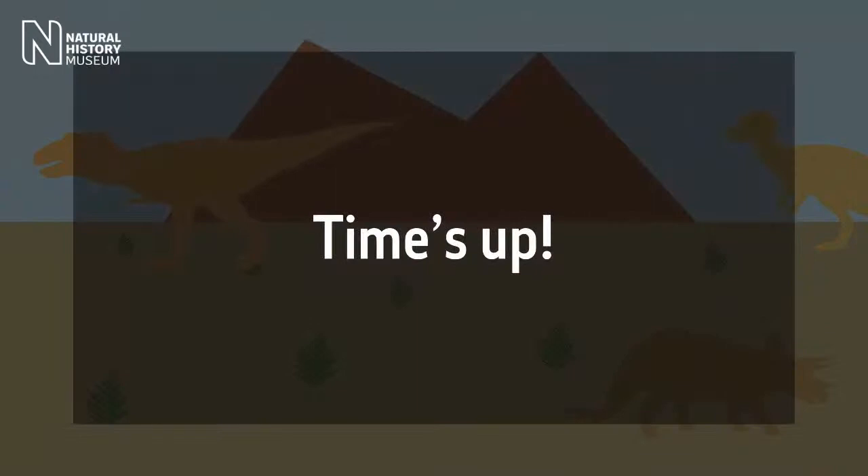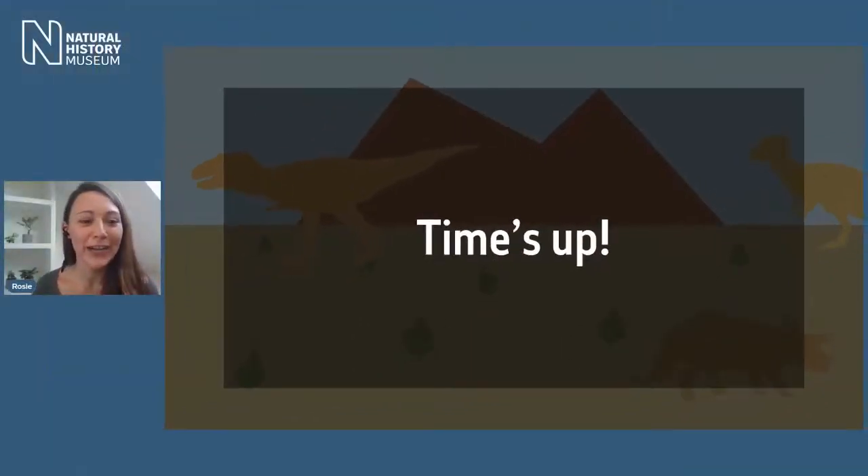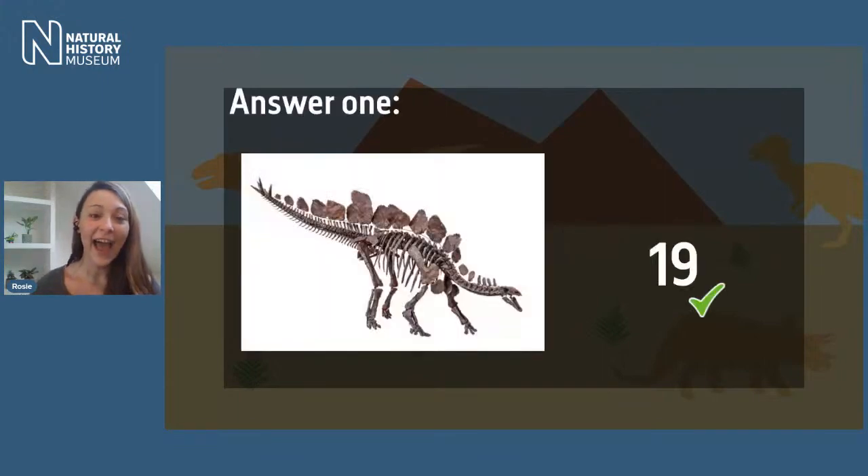Time's up! Now you've had two chances to count the plates. The correct answer is 19. Well done if you said 19. That was tricky because at the end of Sophie's tail there are what we call tail spikes, which might have caught some of you out. But if you're just looking at the flat plates along Sophie's back, there are 19.